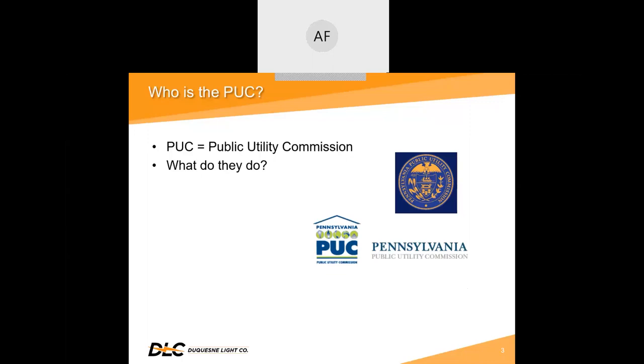Specific to electric utilities, they regulate the electric distribution rates, ensure service reliability and infrastructure integrity, and foster the development of competitive electricity markets. The PUC also participates in matters that impact the wholesale energy market.